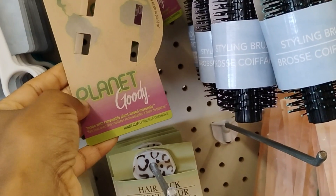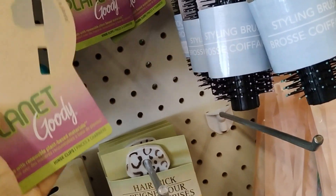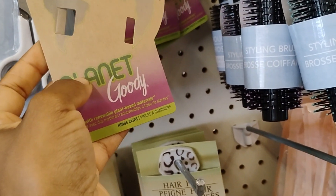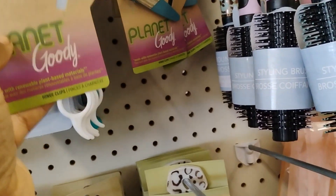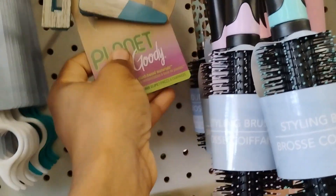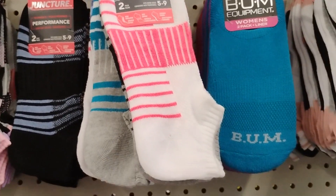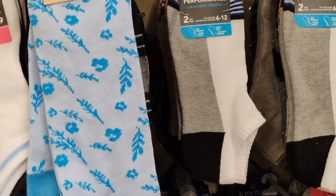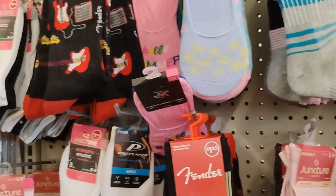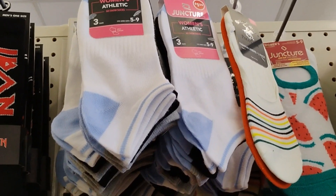I was planning on getting hair clips to divide your hair. I brought some the other day, but let me just go ahead and get a pack. Dollar Tree also has women's socks — two pairs for $1.25, and also three pairs for $1.25.